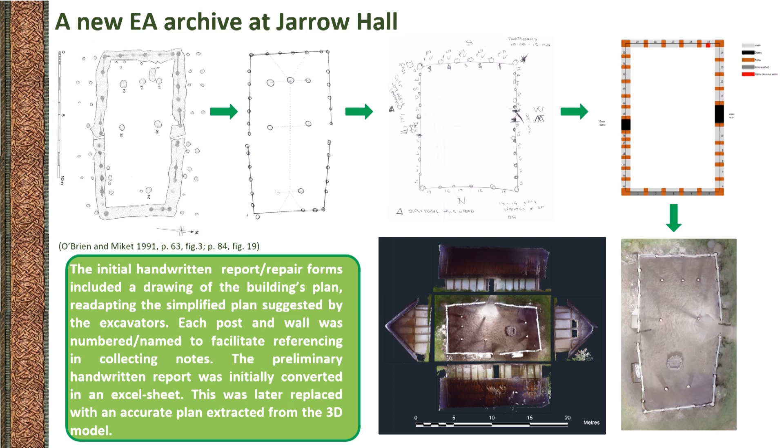To facilitate future data collection on the buildings and the production of more accurate reports, as well as to make sure that the reconstructed buildings were documented appropriately, the museum reached out for help, establishing a fertile collaboration with the McCord Centre for Landscape at Newcastle University, with the aim of carrying out a 3D survey of the experimental buildings. That would have been just the beginning of a wider project, which now involves our volunteers, Newcastle University, Apex Acoustics, with other stakeholders likely to join in the near future.